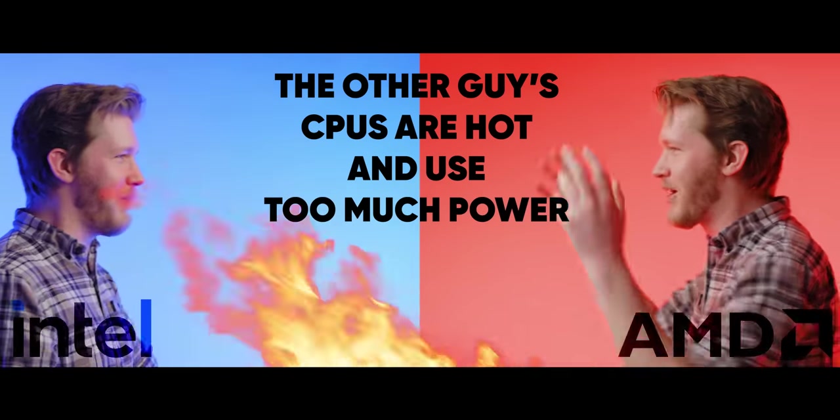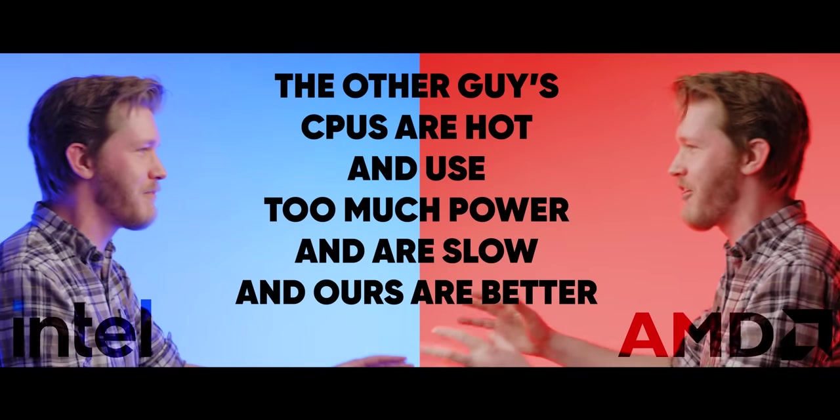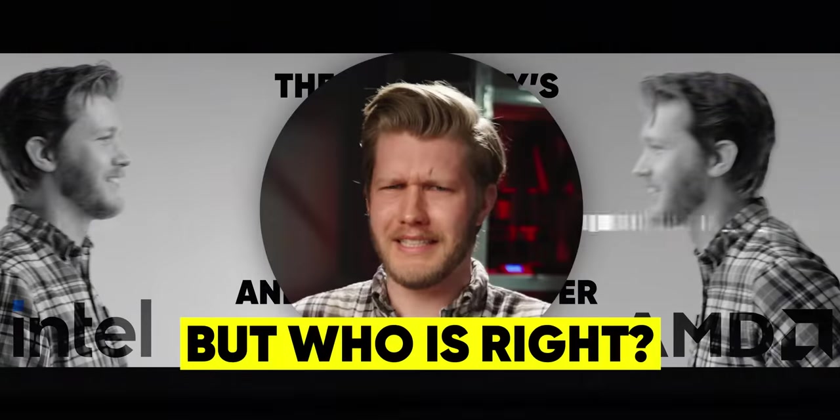Other guys' CPUs are hot and use too much power and they're slow, and ours are better and more efficient! But who is right?